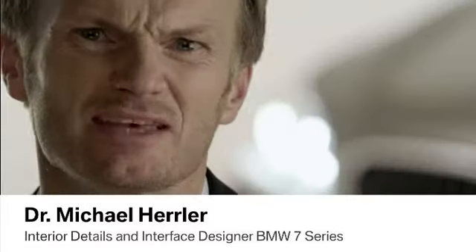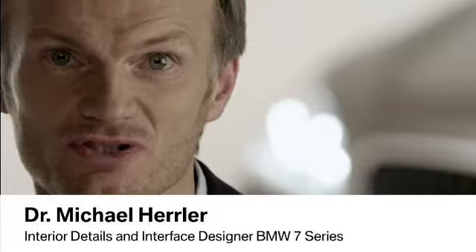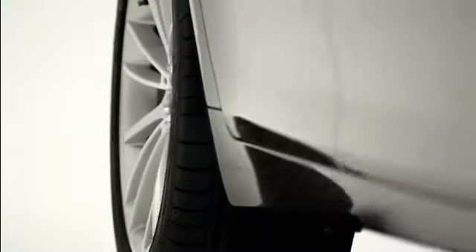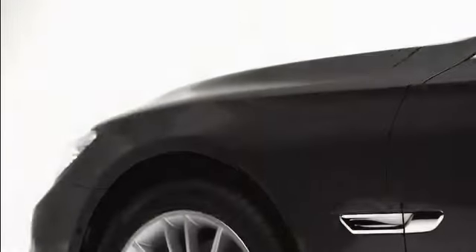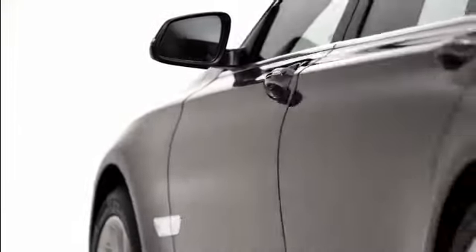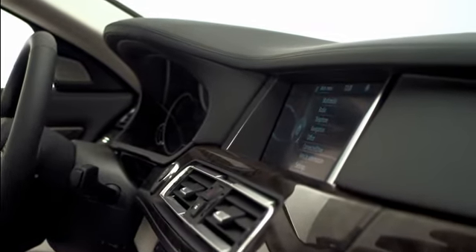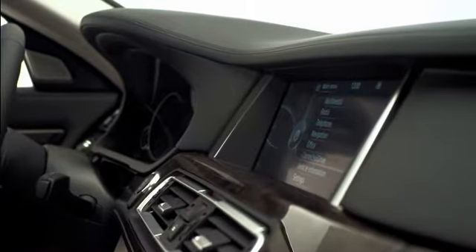As an interface designer, usability is an important measure, but also the different emotions people experience while driving in their car should be considered. Sometimes you have a sporty attitude towards driving and want to enjoy the performance your BMW can deliver. Sometimes you prefer a more comfortable or economical way of driving. The logical but emotionally driven next step was to incorporate these different aspects into the design of the user interfaces and displays.